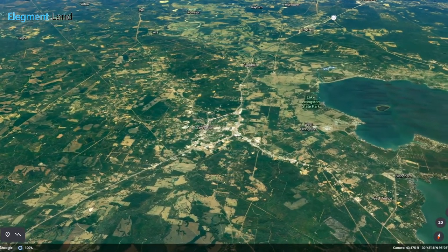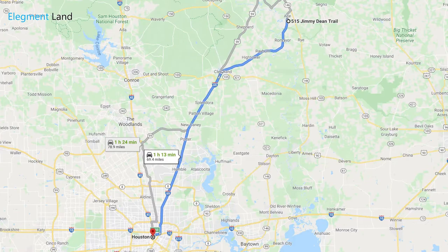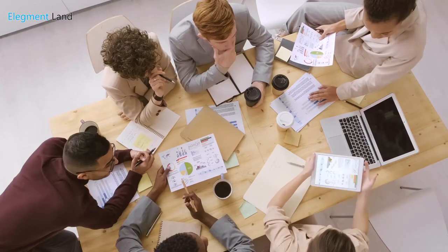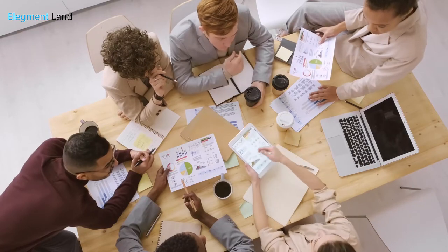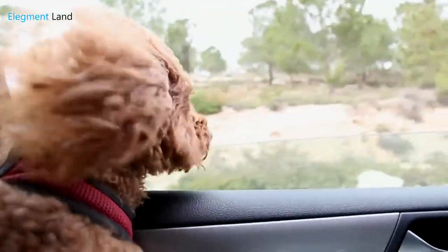This property is in an incredible location and is just over an hour away from Lufkin, Beaumont, and Houston, making this a perfect weekend getaway for a professional working in town or someone who's looking to live in the country and commute. Now let's check out some details about this amazing property.